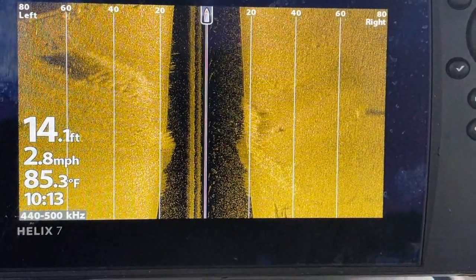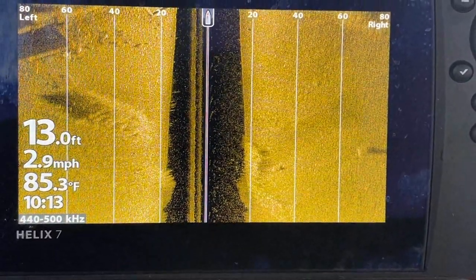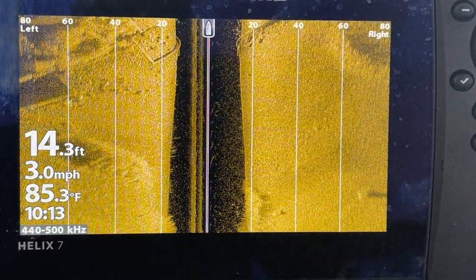I'll show you what I see on sonar as the first scan comes up. Let me go through and tell you what we're looking at — we're looking at side scan only, and I've got it set up. You see the numbers across the top; it's looking out 80 feet to the left and to the right.